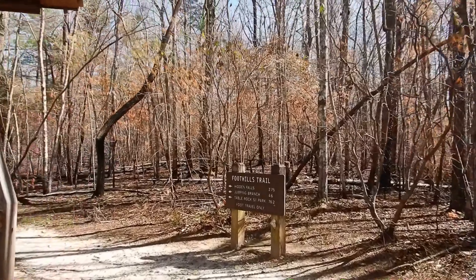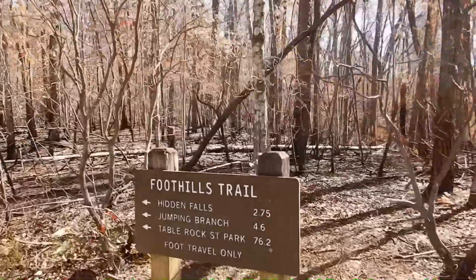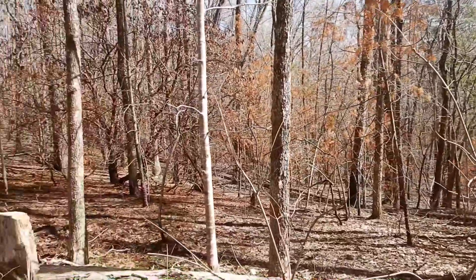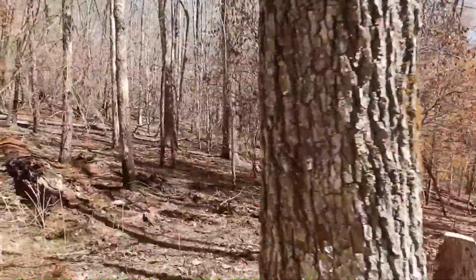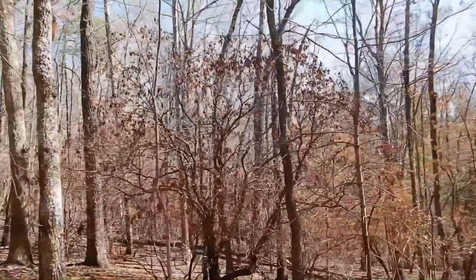I'm going to try to do this thing called the Foothills Trail and see if I can get to Hidden Falls. At the start of the trail, it looks like they've had a fire here. I don't know if it was a controlled burn, but there's lots of black trees and scorched trees here.